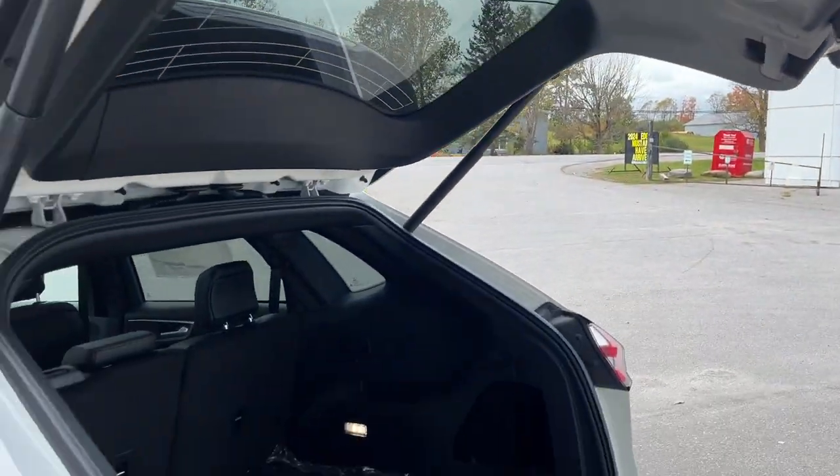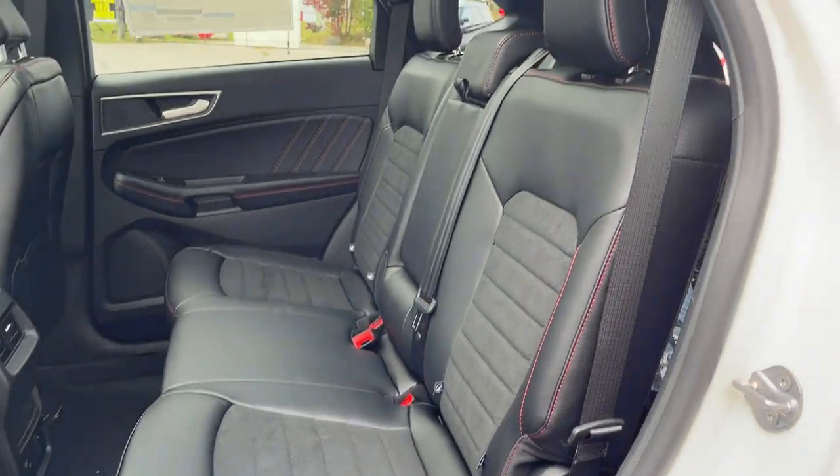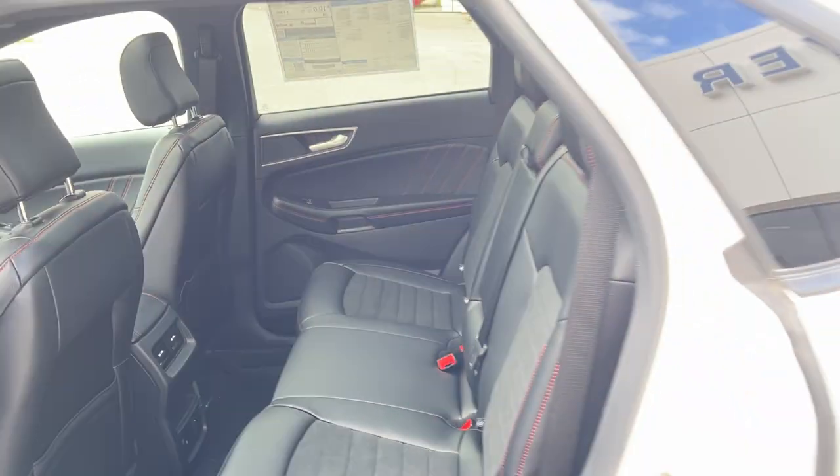Coming around to the interior, you do have ebony ActiveX seating material — really comfortable seats front and back with red stitching. The rear passengers enjoy their own power options, climate vents, and their own cup holders that fold down from the center seat.